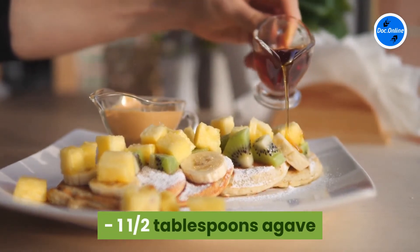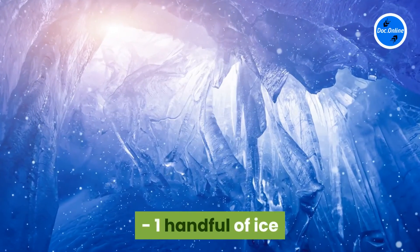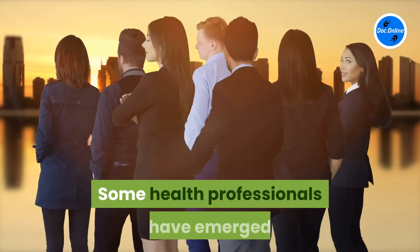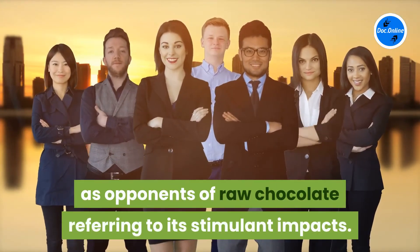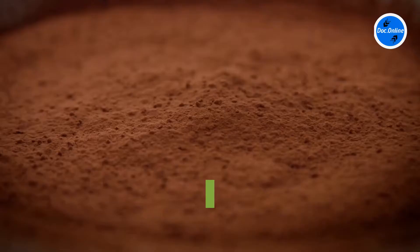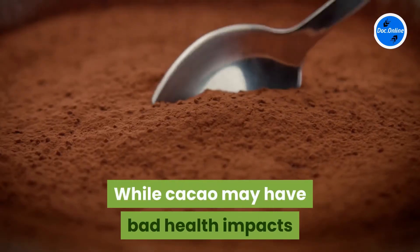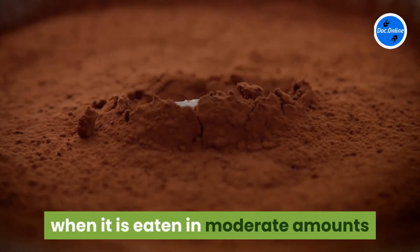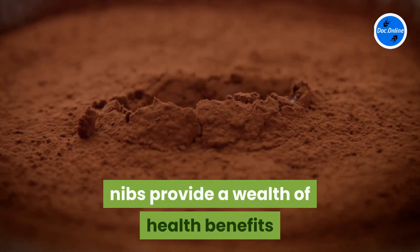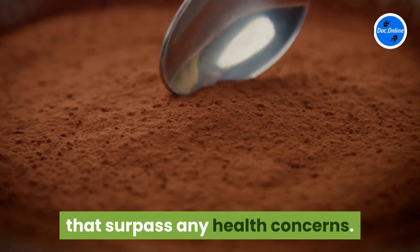1 and a half tablespoons agave, 1 handful of ice. Some health professionals have emerged as opponents of raw chocolate, referring to its stimulant impacts. While cacao may have bad health impacts when consumed in large quantities, when eaten in moderate amounts nibs provide a wealth of health benefits that surpass any health concerns.